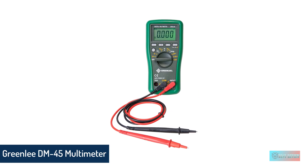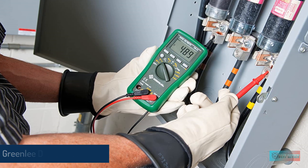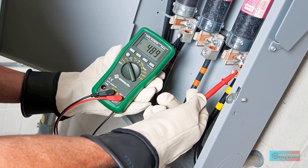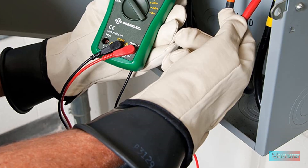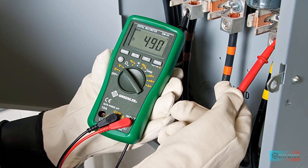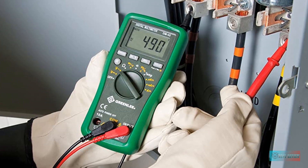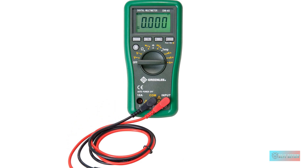Greenlee Digital Multimeter. This digital multimeter from Greenlee features auto-ranging capability to do away with guessing at the current being tested. It comes with standard black and red probes as well as a built-in stand. The Greenlee operates on a 9-volt battery, included, and tests AC/DC voltage, resistance, and current, in addition to capacitance, duty cycle, and temperature. It also has a backlit display with a bright green color, making reading it a breeze.